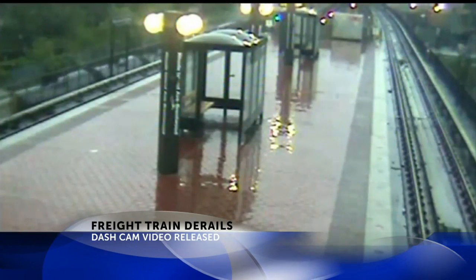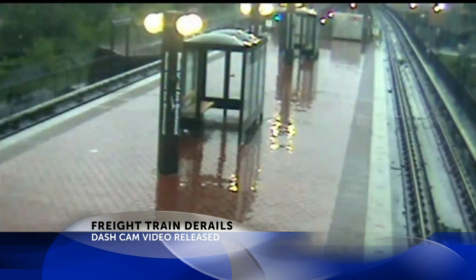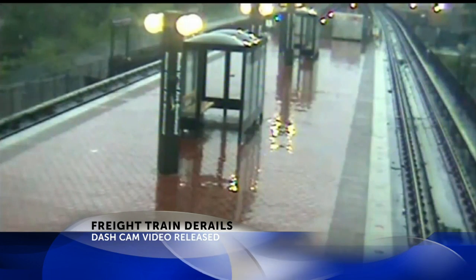CSX freight train cars twisted and turned in Washington DC. You can see it in this newly released security video. Just off to the left side of your screen you can see those cars rocking and rolling.